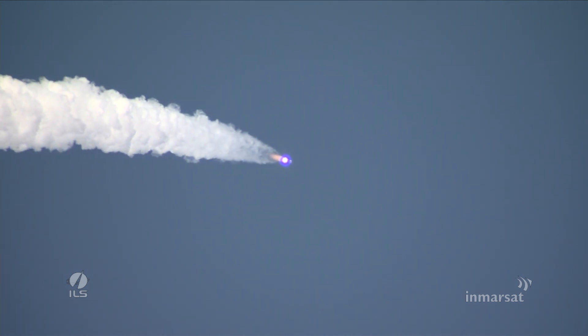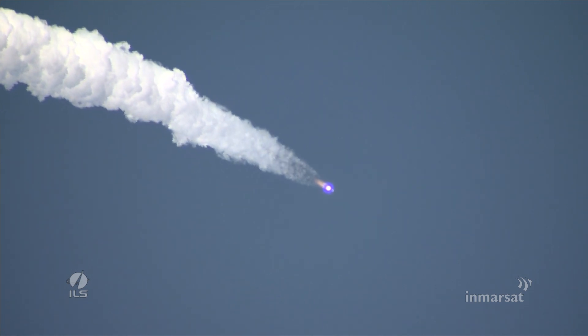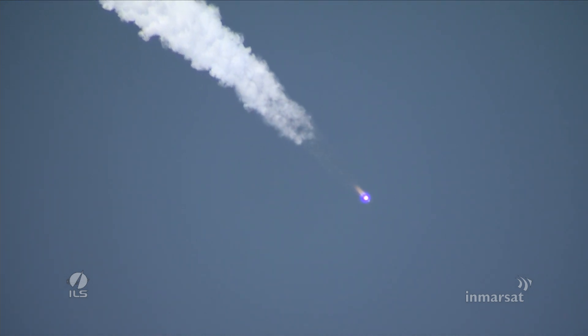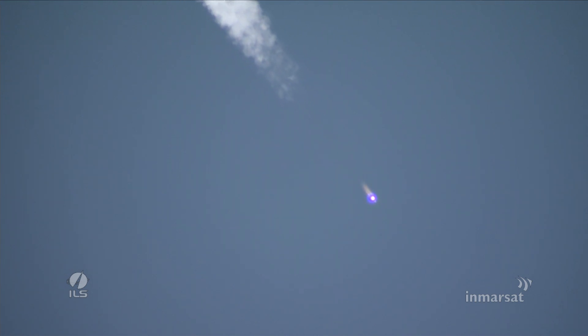And here, you can see it occurring now. We're just a little over one minute from launch. And we just went through Max-Q. Beautiful view there as the vehicle heads downrange, or as we like to say in the rocket world, climbing up the hill.